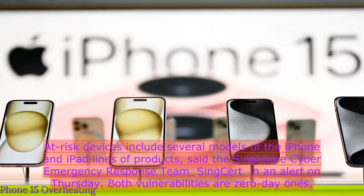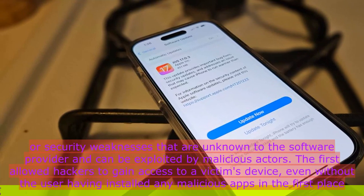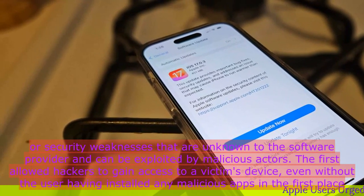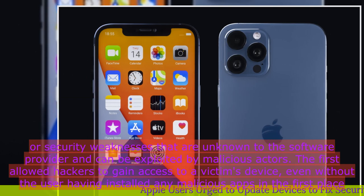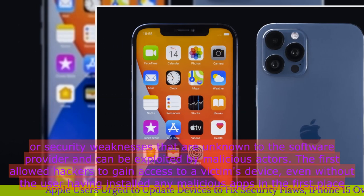Both vulnerabilities are zero-day ones — security weaknesses that are unknown to the software provider and can be exploited by malicious actors. The first allowed hackers to gain access to a victim's device even without the user having installed any malicious apps in the first place.